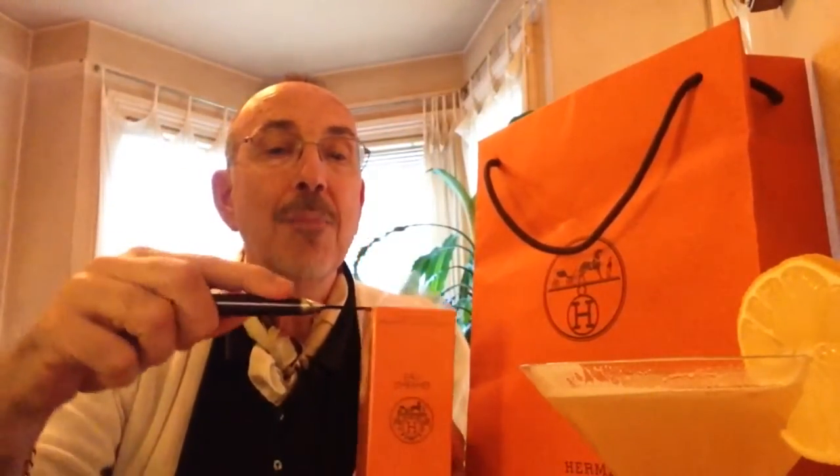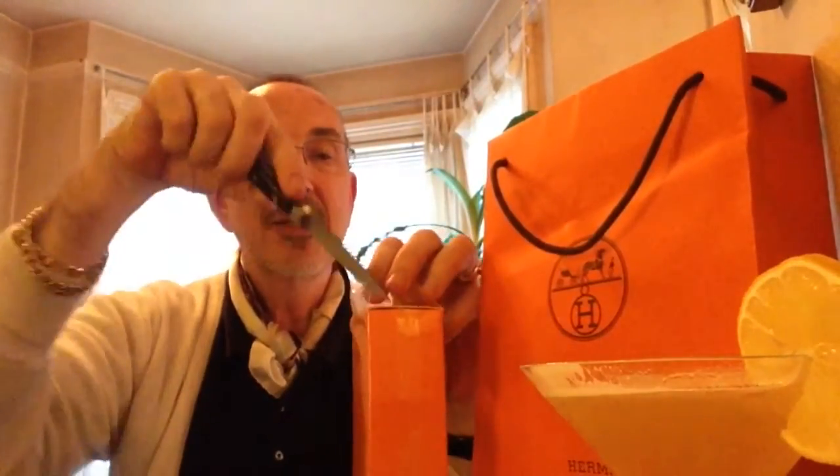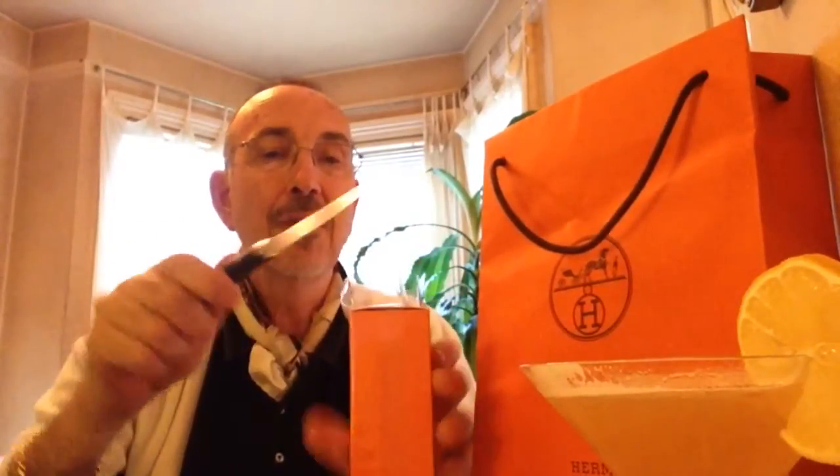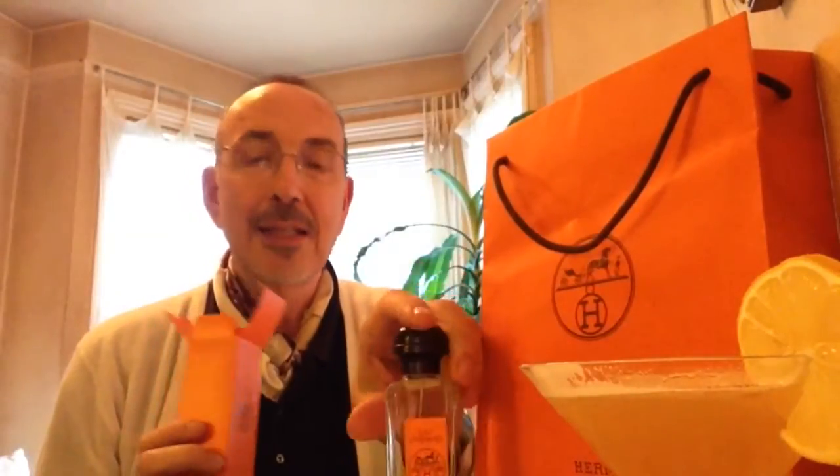And here we have the box. I really enjoyed my visit to the Hermès boutique, the new boutique at Bloomingdale's here in San Francisco. As I mentioned before, I had great assistance from Amber, who is the rep there for the House of Hermès. This particular fragrance really caught my attention because it's a classic from the 1950s — in fact, it was the very first Hermès fragrance ever made. And that, you can see, is Eau de Hermès. Beautiful, beautiful bottle.